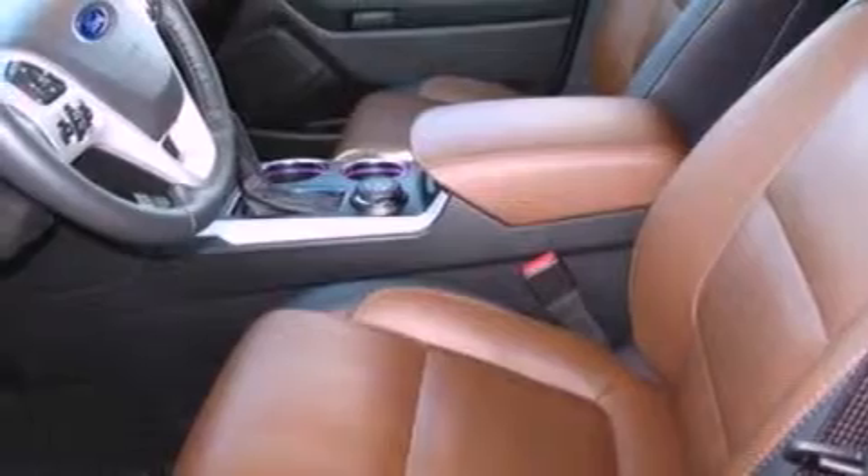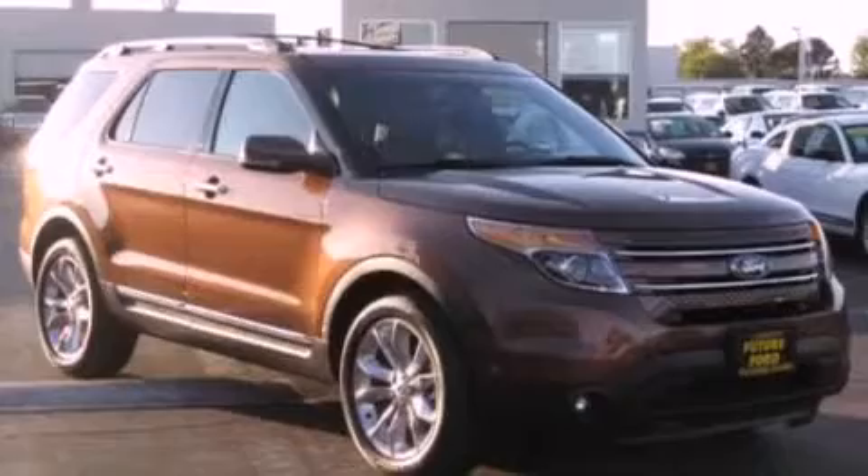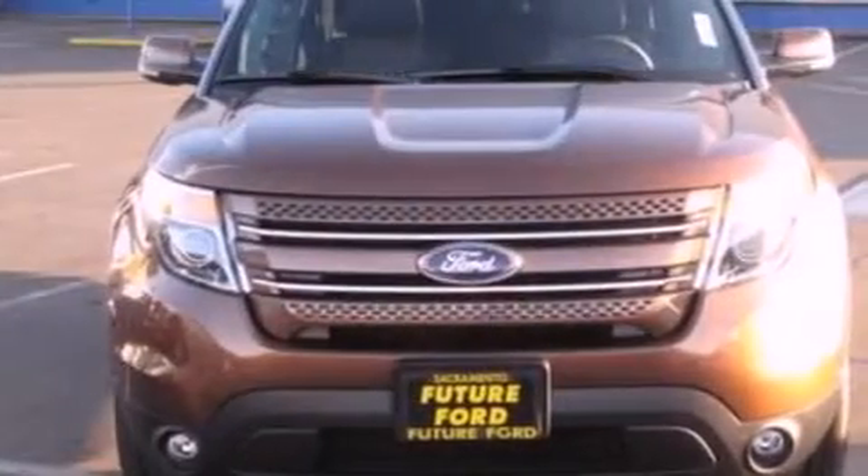The following features are also included: memory settings for the driver's seat positions, so you can recall your favorite position with the push of one button; heater vents for rear seat passengers; cruise control; and leather seats.